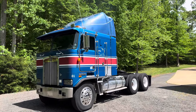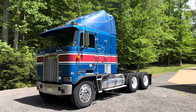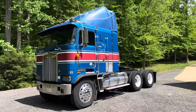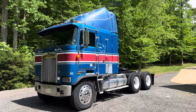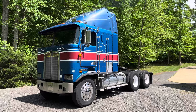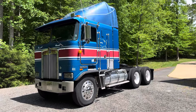Hey guys, welcome back to the YouTube channel — another cool one here today, something a little different. I'm more of a car guy, but today we're looking at a 1990 Kenworth cab-over. Pretty cool truck. It's got a Big Cam Cummins 400 backed by an Eaton Fuller 10-speed, 24.5s on it, and big aluminum fuel tanks.